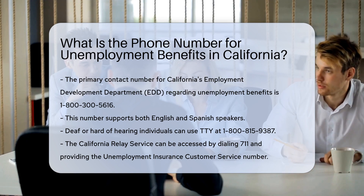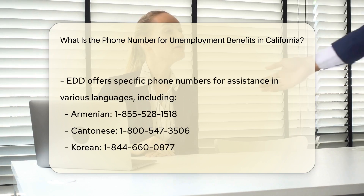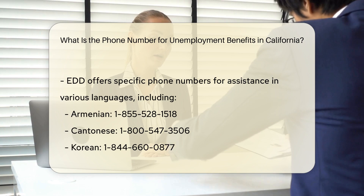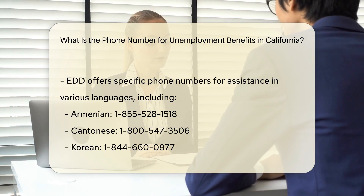If you are deaf or hard of hearing, you can use the teletypewriter, TTY, at 1-800-815-9387, or the California Relay Service by dialing 711 and providing the Unemployment Insurance customer service number.